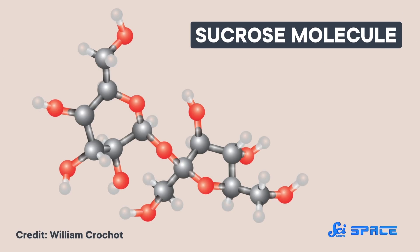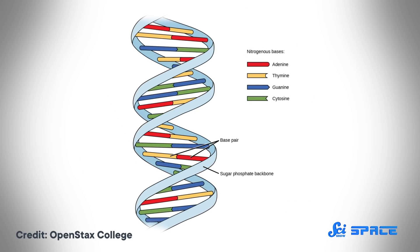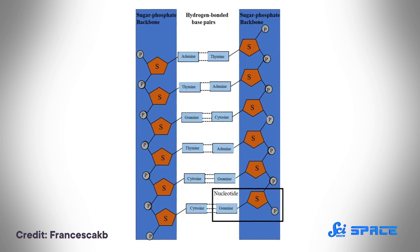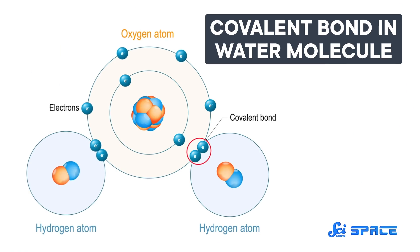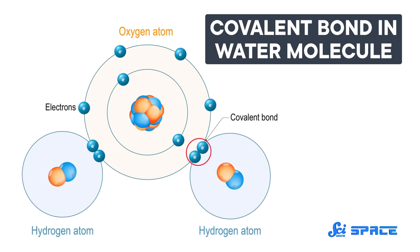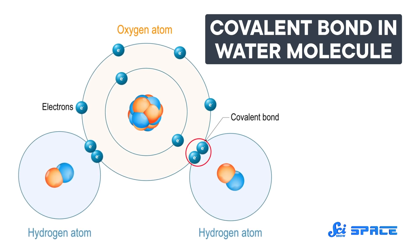Sugars are molecules made of carbon, hydrogen, and oxygen. Biological processes use those molecules for all sorts of things, from breaking them down for energy to holding genetic information. DNA and RNA, the molecules that contain our genetic code, are made of nucleotides, and nucleotides are linked together by their phosphorus and oxygen, alternating with their sugars. Without this elaborate chain of sugars, DNA and RNA would not be able to store genetic information. The chain of sugars is held together with covalent bonds, and strong bonds are good because they prevent the chain of genetic information from getting damaged. So it is vital that this sugar does its job and does it well.